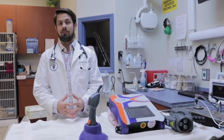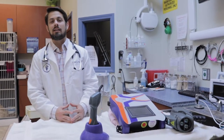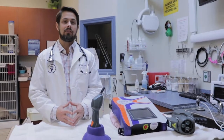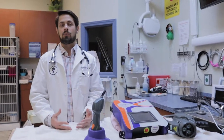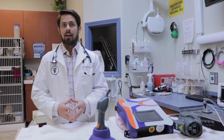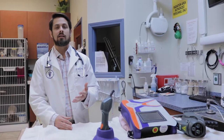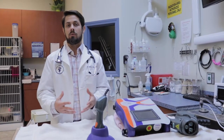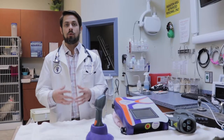Hey guys, my name is Dr. Lara here at Heron Lakes Animal Hospital. Today I'm talking about a follow-up on a previous video about IVDD. IVDD stands for intervertebral disc disease, also known as a slipped disc. A previous viewer wished we had spoken about non-surgical options for slipped discs.